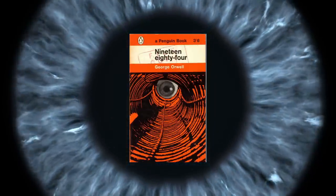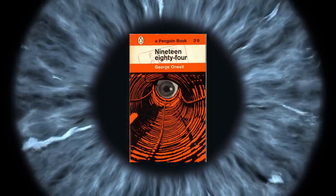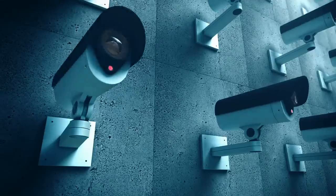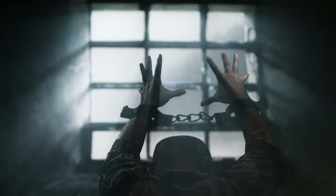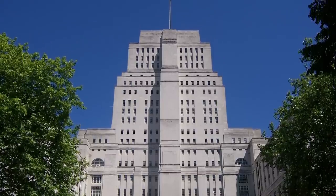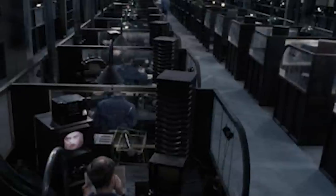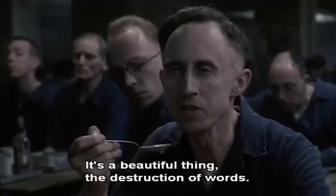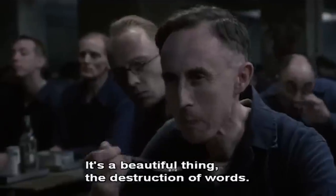The dystopian novel 1984 by George Orwell has become one of the most important warnings for our society against the consequences of totalitarianism, mass surveillance, and general repression and control from an overbearing government. One of the most iconic buildings from the film is the Ministry of Truth, which is the center of all government propaganda — rewriting historical events and promoting the spread of a new language known as newspeak.